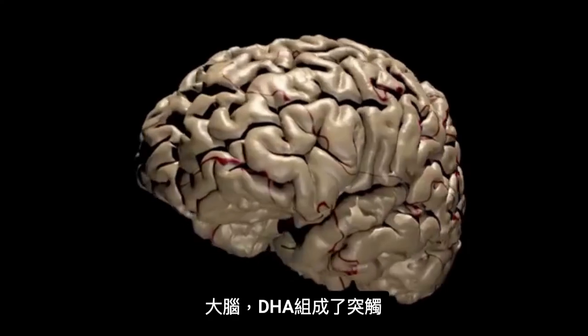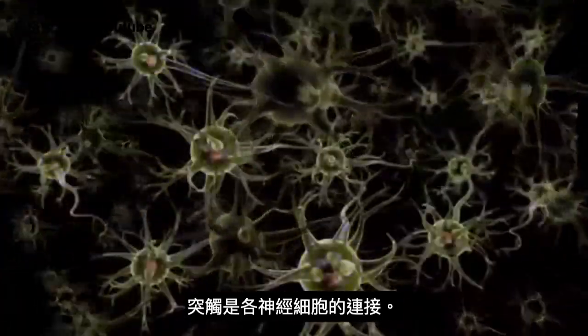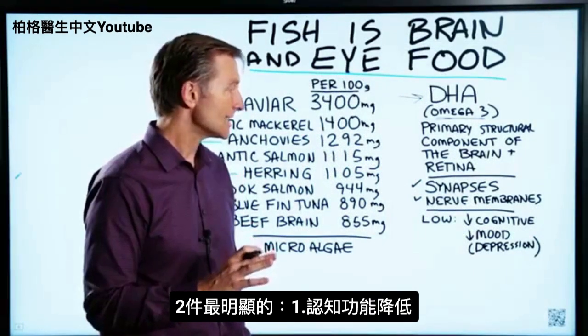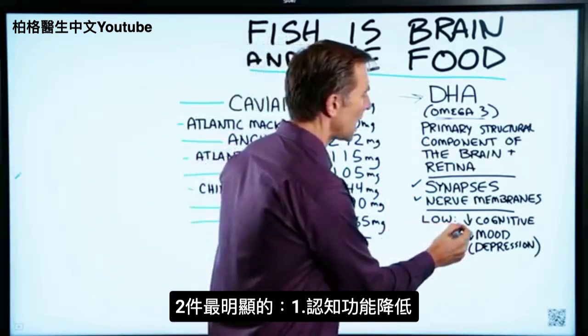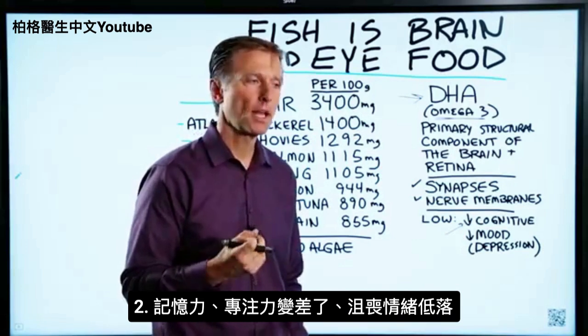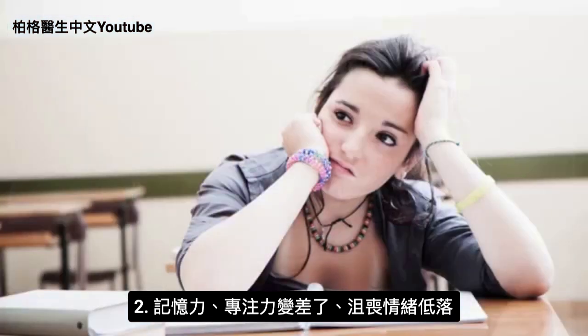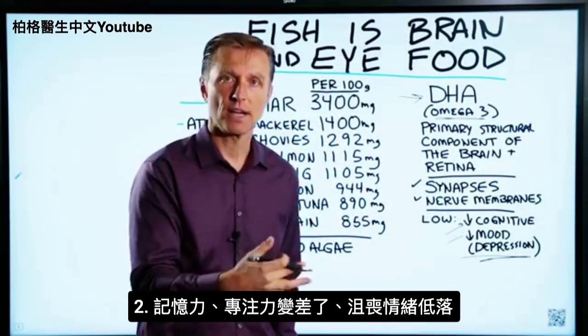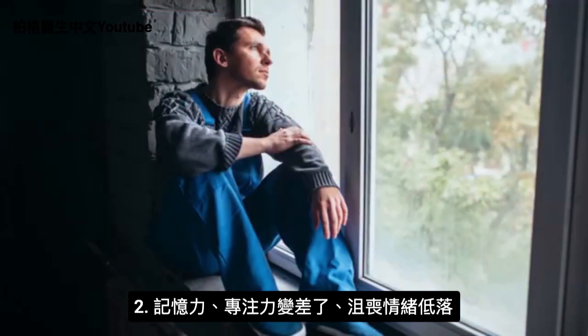In the brain, DHA makes up the synapses, which is basically the connection between the nerve cells. If you're low in DHA, it can affect many different things, but the two things that really stand out are lowered cognitive function — so your memory, your focus, your concentration might be inhibited. Also, not having enough can greatly affect your mood, as in depression.